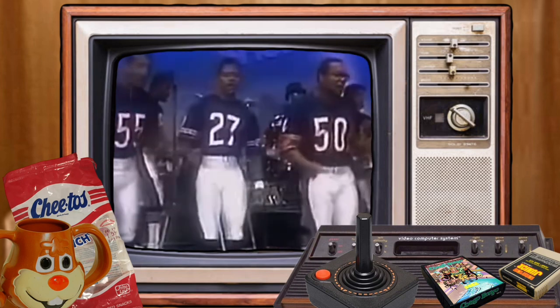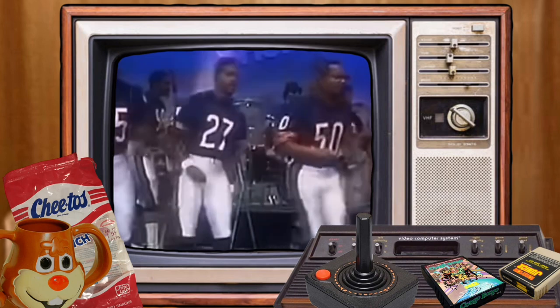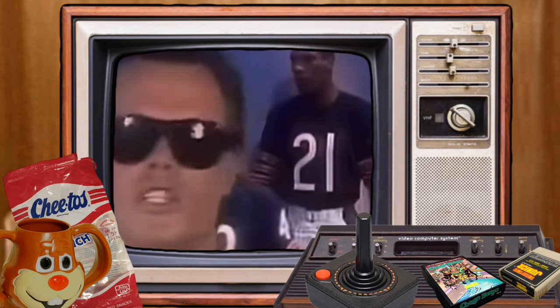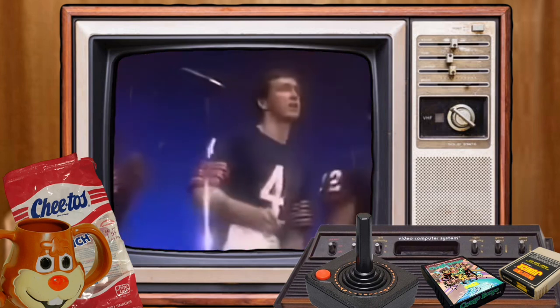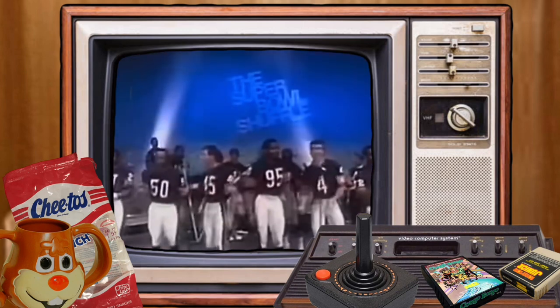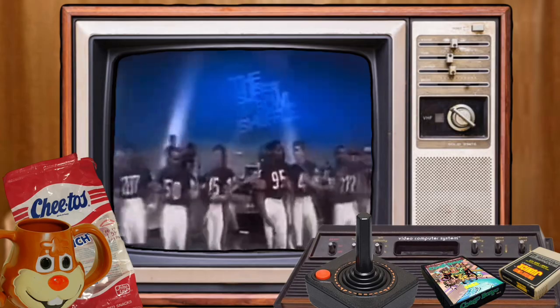The Super Bowl Shuffle - oh my god, that is epic! I'm totally getting this, that is awesome! We are the best, shuffling on down, doing it for you, we're so bad we know we're good, blowing your mind like we knew we would. We're just strutting our stuff for everyone - we're not here to start no trouble, we're just here to do the Super Bowl Shuffle.